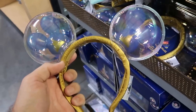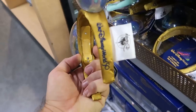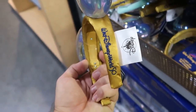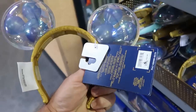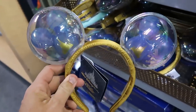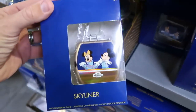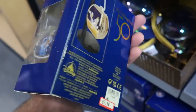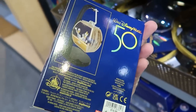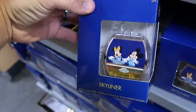Looks like they restocked the light-up balloon ears for the 50th anniversary — they say Walt Disney World 50 on the side, all embroidered, and the balloons light up. Originally $33, now $14.99. Over here they have the collectible figurine Skyliners — Mickey and Minnie dressed up for their 50th, Goofy on one side, Donald and Daisy on the other. $7.99 from $20.